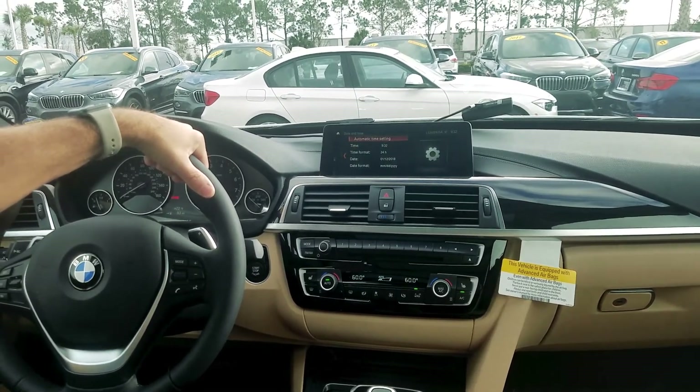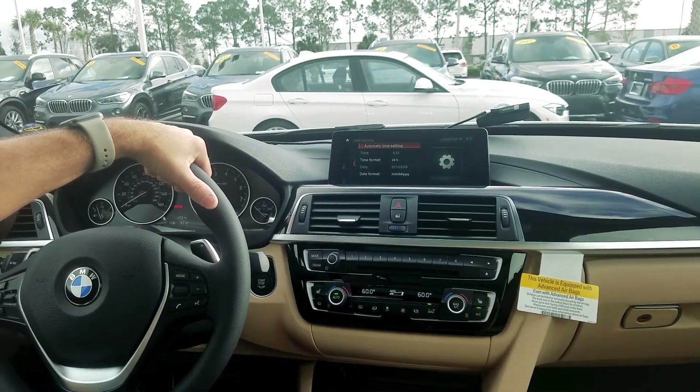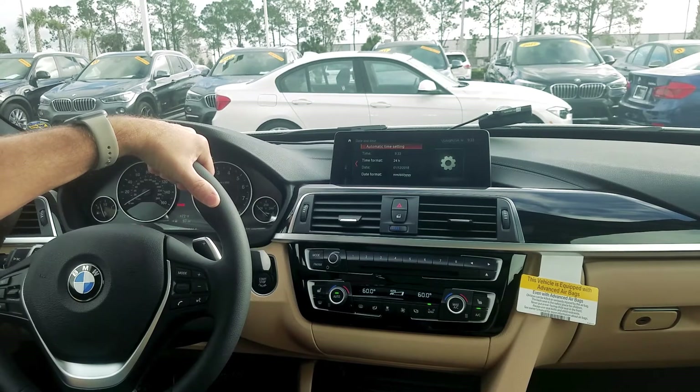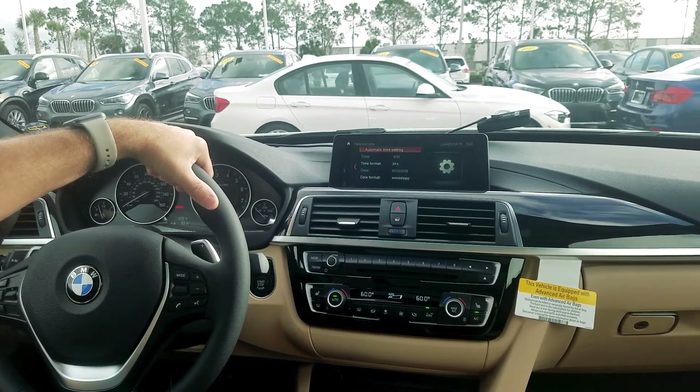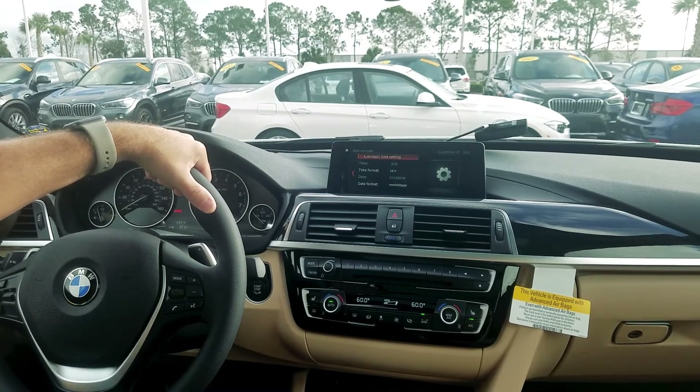You can also go up here to automatic time setting, which is what we recommend. That way the car will change the time for you whenever there's a daylight savings time change. That's about it — it's the easiest way using voice commands. Have a great day, thank you very much.